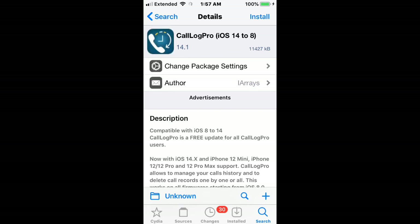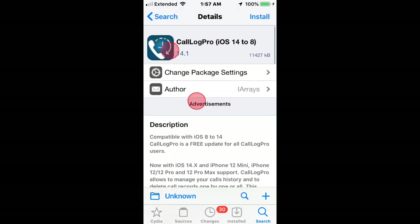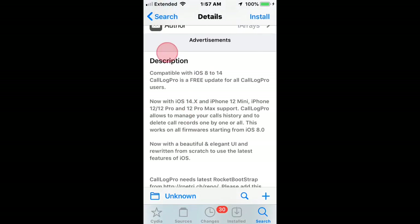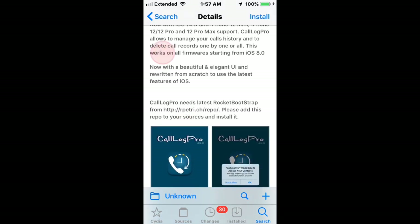Next one is called Call of Log Pro. It was actually just updated — it's version 15.0 beta 1 — and it supports iOS 8 to iOS 15. Make sure it says the version is 15.0 beta 1 or higher for iOS 15 support. This is a free update for existing Call of Log Pro users. It allows you to manage your call history and delete call records one by one or all at once, for firmware starting from iOS 8 and up.